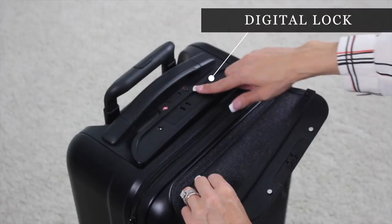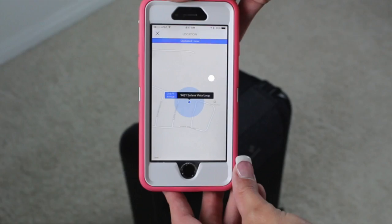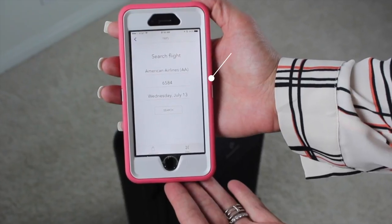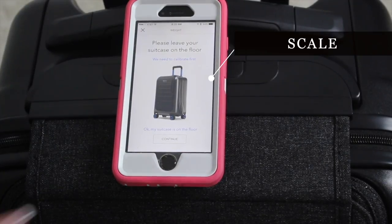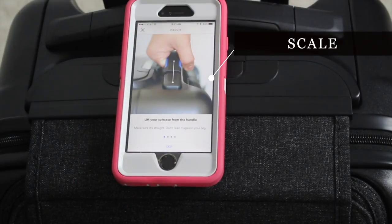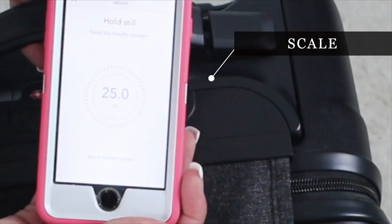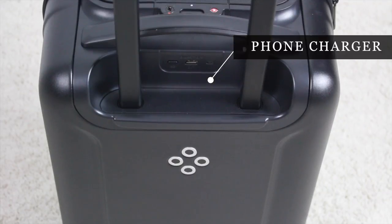A digital lock, location tracking, trip tracking, built-in digital scale, and a built-in battery that can charge your phone six times over.